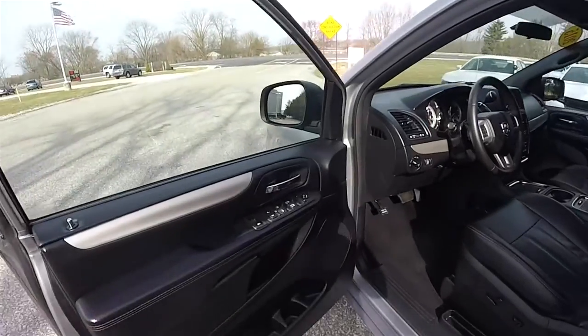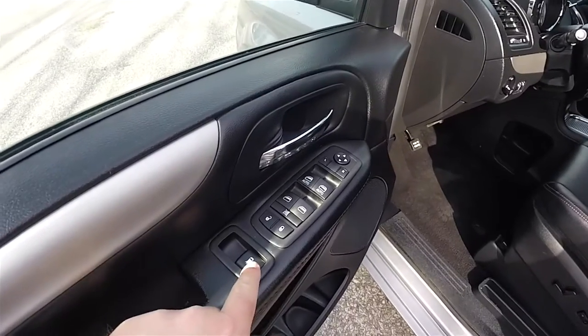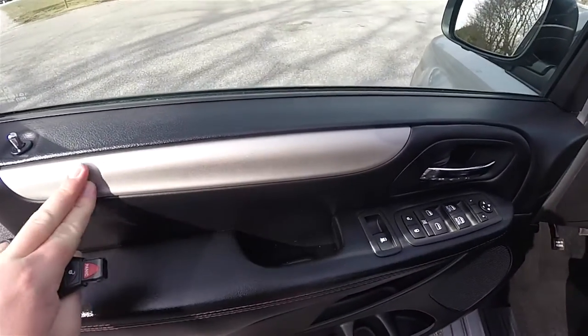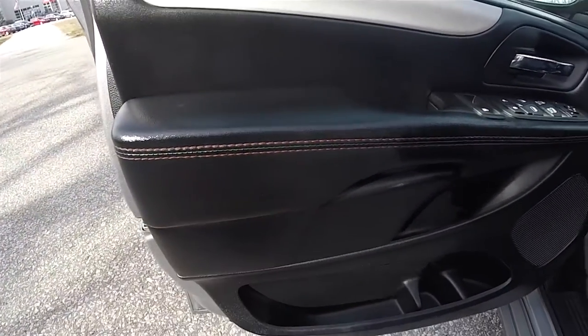Taking a look inside, we have power heated mirrors, power windows, and power door locks. We also have power vent windows. Part of the RT trim is the brushed titanium appliques on the door and dash, and as you can see, there is the red accent stitching throughout.